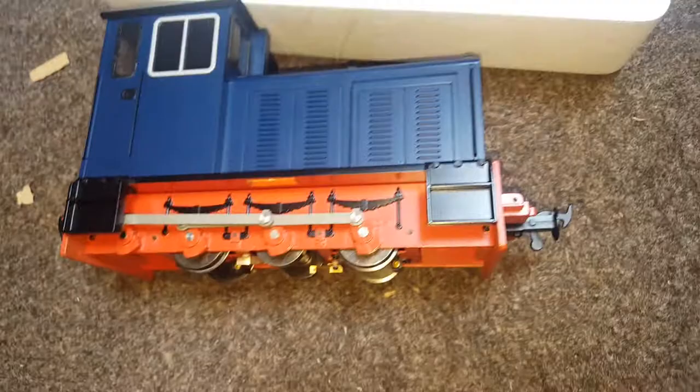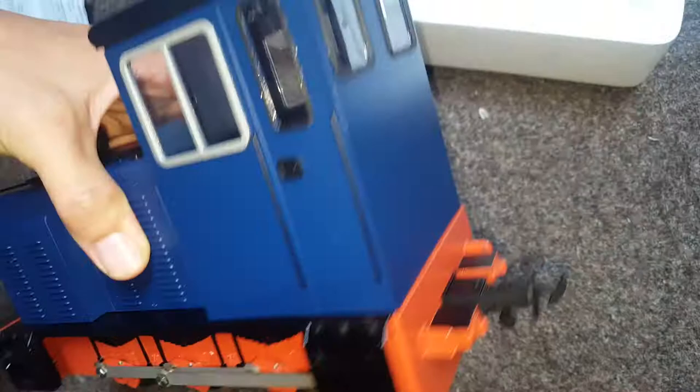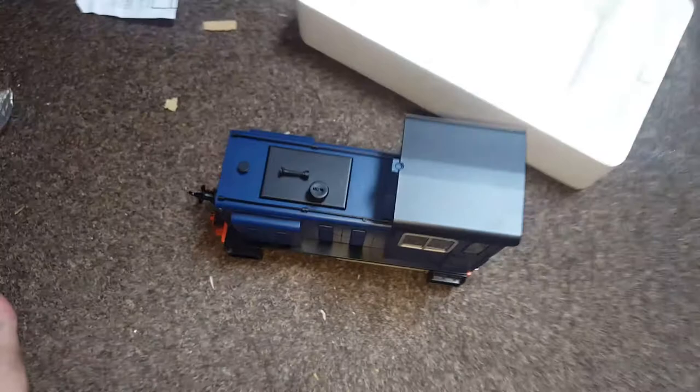This item is brand new, it was bought as a present for somebody and he never used it. It was given to me to sell, so as well as photographs on eBay, here's a video. Unfortunately I don't have a track to run it.